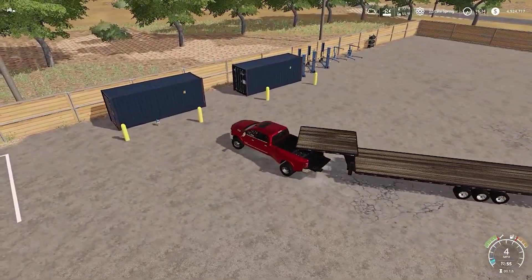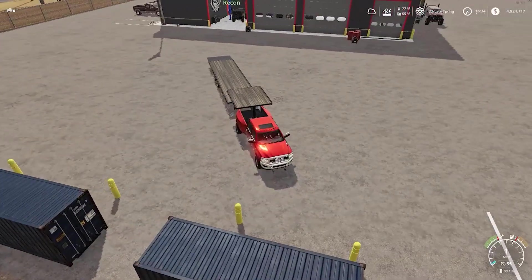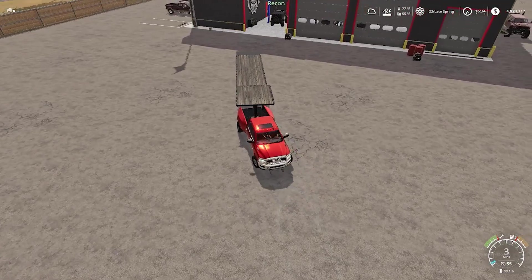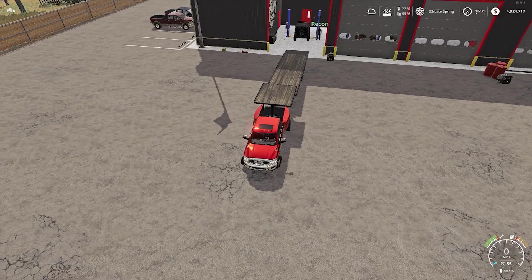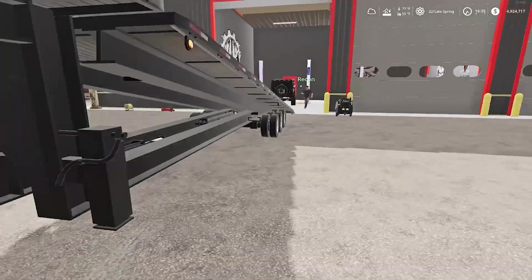Alright guys, I made it over to Recon's shop — Outlaw Motorsports, I think it is. I think that's him right there. Let's get backed up here real quick so I don't have to go as far with it. There we go, got it backed up — let's go ahead and get it tilted.